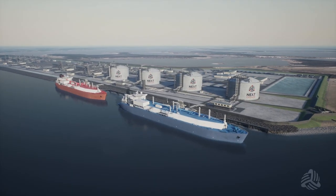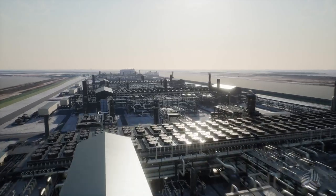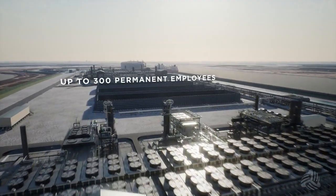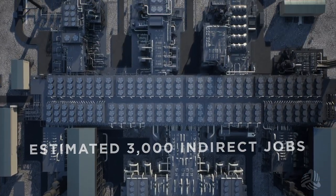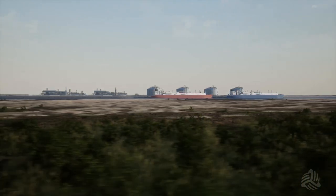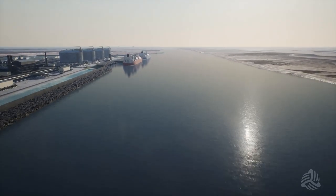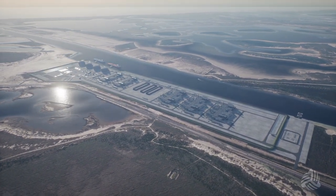The Rio Grande LNG project will bring tremendous benefits to the communities across the Rio Grande Valley. During construction, the project is expected to create up to 5,000 jobs. The facility will employ about 300 permanent employees during operation. In addition, an estimated 3,000 indirect jobs are expected to be created as area restaurants, hotels, tourist attractions, and other local services benefit from the influx of employees and their families. As part of the Brazos Island Harbor Channel improvement project, we'll be deepening the existing channel and making other improvements that are strategically important to the port and economic growth in the Rio Grande Valley.